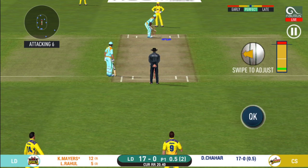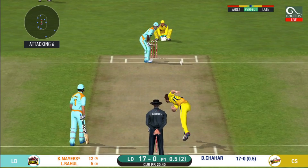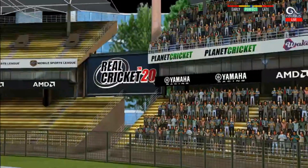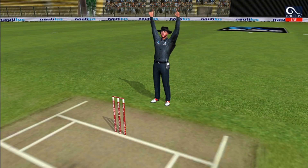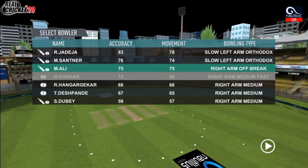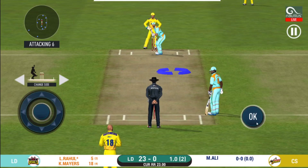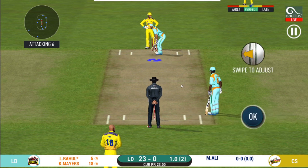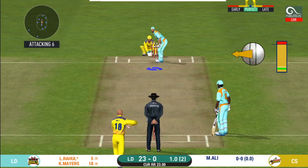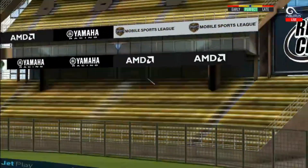He has got a wide range of shots — what is he going to do next? That's gone high in the air and that's going to clear the boundary for 6! Spinner into the action from the other end. Fielding team can now have more than 2 fielders outside the inner circle. And he helps himself to a 6.